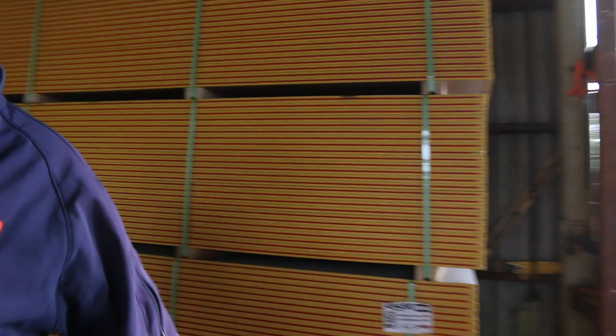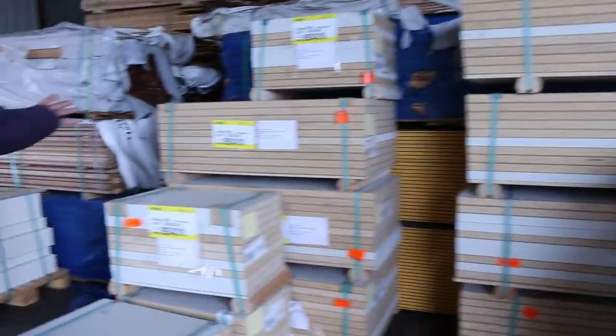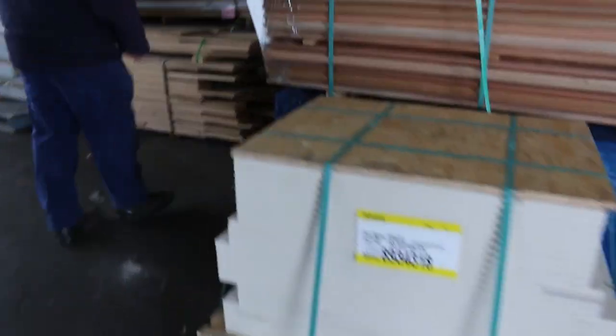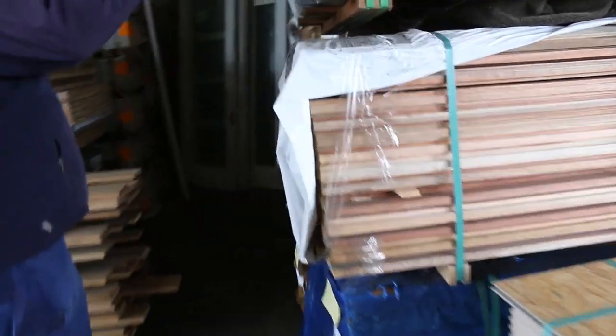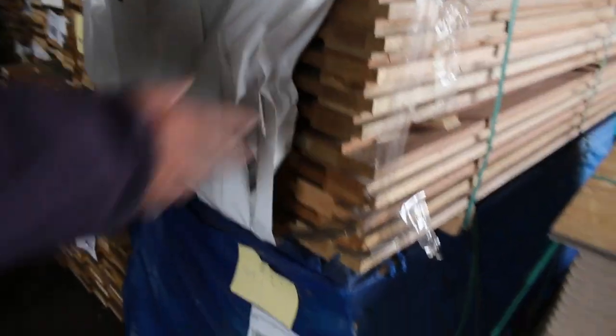We've got four packs of the Red Tongue flooring in - only four, all the rest were sold last week and haven't been collected yet. So four packs in for tomorrow. More of the tri-board there. Over here, 90 by 38 window transom in Meranti, 140 by 38 Meranti mullions, and underneath some window jam material in Meranti as well. Some nice clearance stock.